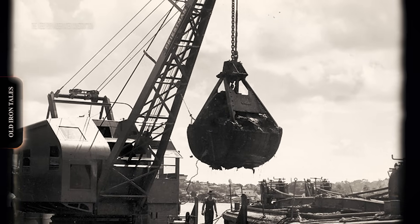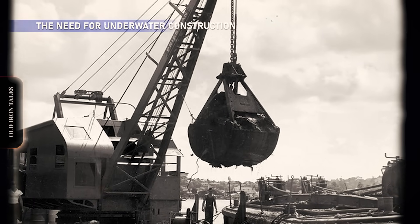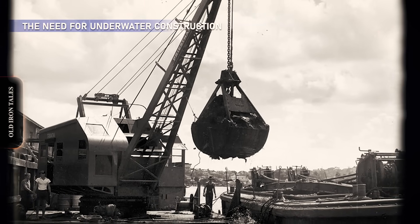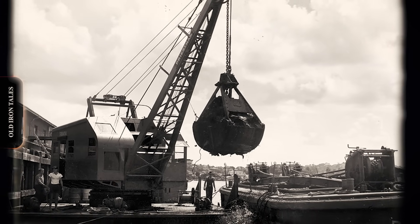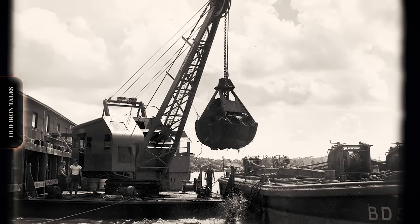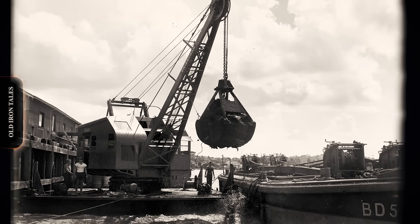Traditional underwater excavation involves dredging equipment: cutter suction dredgers, hopper dredgers, clamshell buckets suspended from barges. These systems work for large-scale operations in open water, but have significant limitations that become apparent in certain conditions.